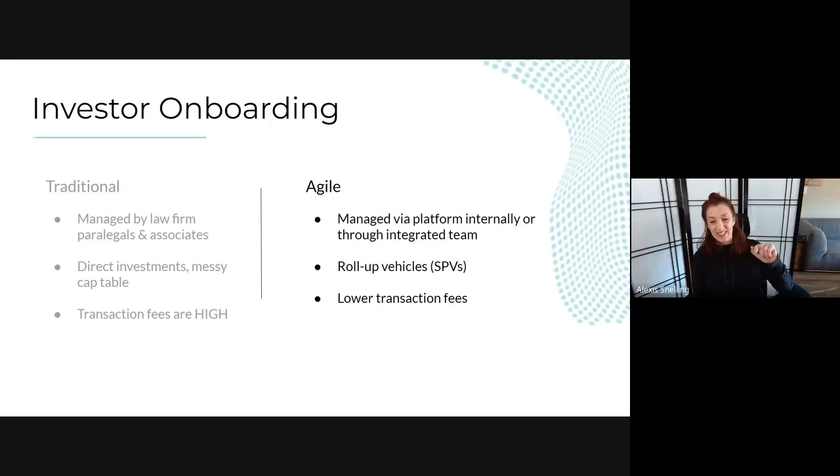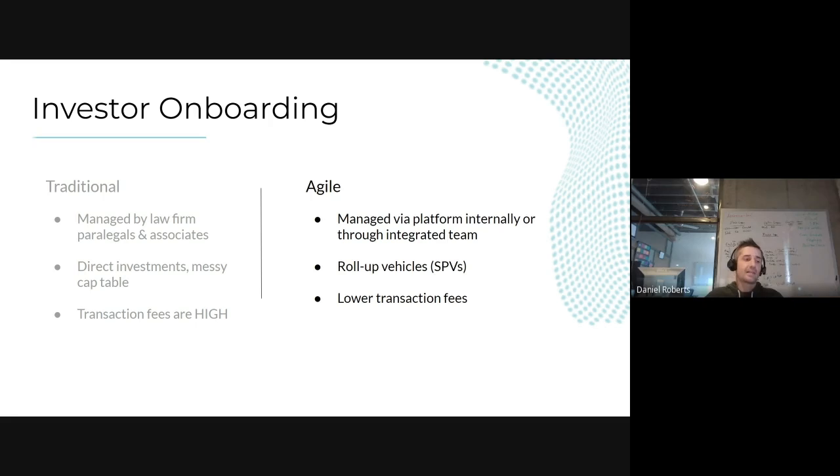If you don't close the deal, you're racking up those costs anyway. As any founder knows, you can get all the way to that final spot — even have signed things — but if it's not fully signed with contracts, diligence, and money all in place, it's not a done deal.